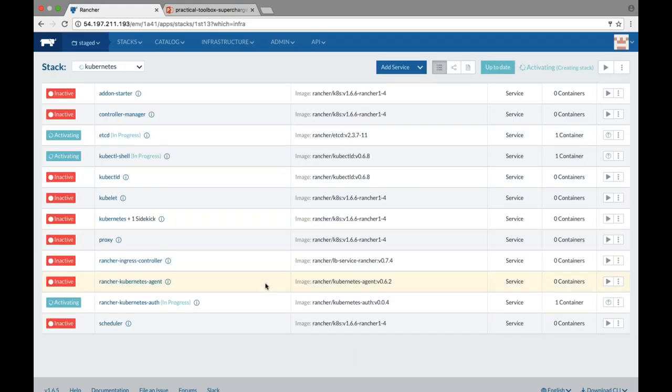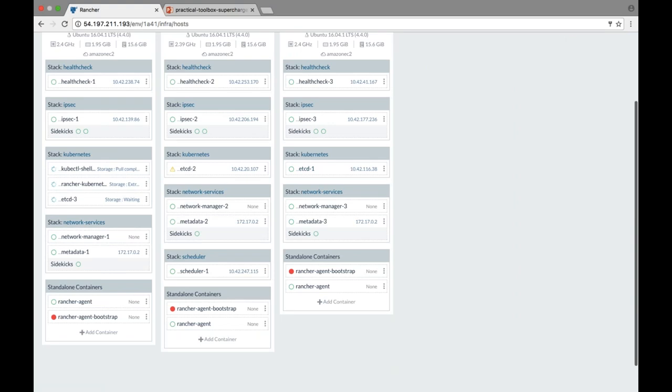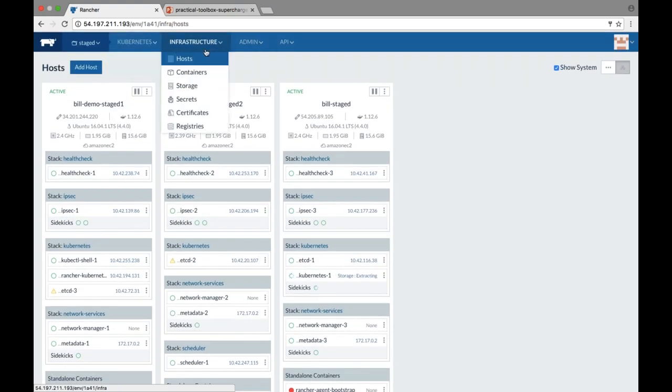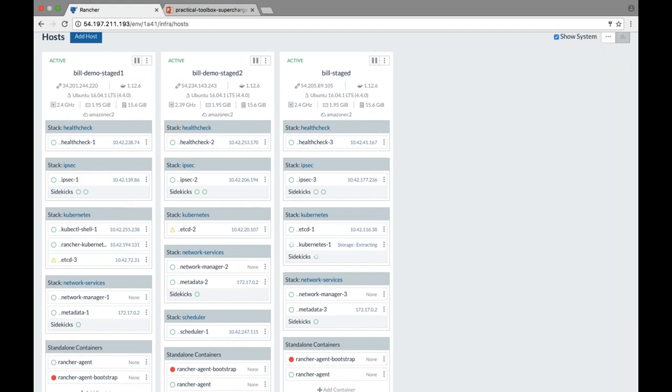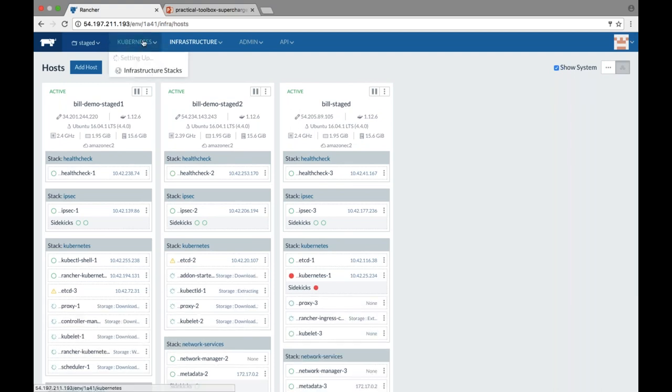Rancher is now going out and deploying all the Kubernetes components. You can see etcd being deployed in a three-node fashion across all the nodes in the cluster. The header changes once you've added Kubernetes, and as the stacks deploy you get infrastructure views. As part of the Kubernetes deployment, by default we deploy a bunch of add-ons — Heapster, Helm, and the Kubernetes dashboard — giving you a comprehensive Kubernetes experience out of the box with all the tools you need to leverage Kubernetes from an orchestration standpoint.